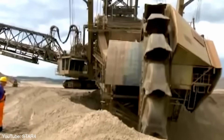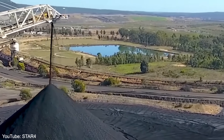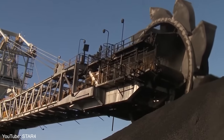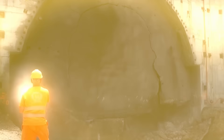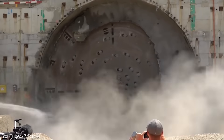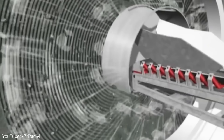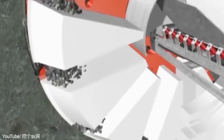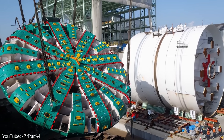These machines aren't just big for the sake of being big — they're solving real engineering challenges and pushing the boundaries of what's possible in construction. Our final machine may be the most impressive yet: the Mega TBM for the Sichuan-Tibet Railway. This yet-to-be-named tunnel boring machine is being built specifically for that project and is set to be the largest and most powerful TBM ever created.